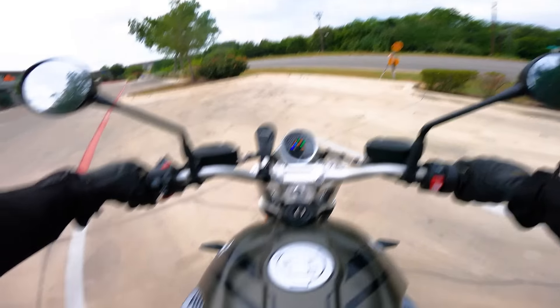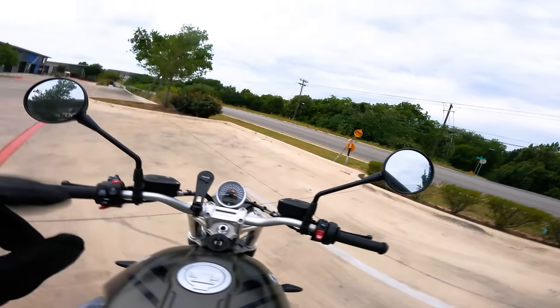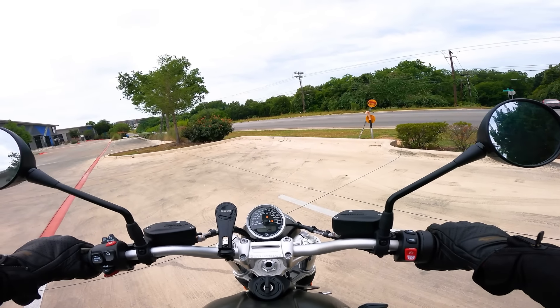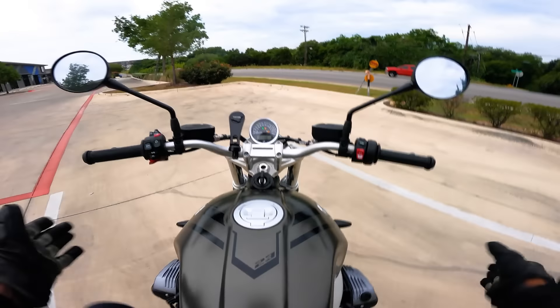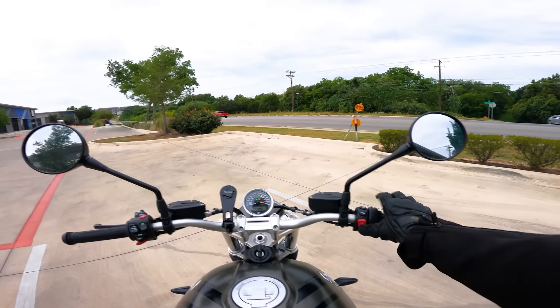I believe this is a 31.7-inch seat height, and small flex — the last person to ride this motorcycle was none other than World Superbike rider Garrett Gerloff. Now, funniest thing about this bike: before I start it up, because it's a boxer twin, when I hit start you'll see it's going to slap around — check this out.